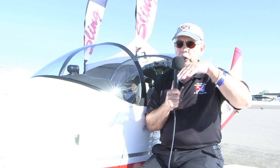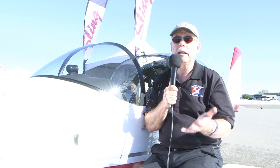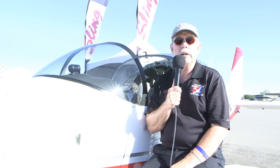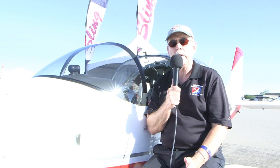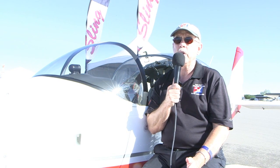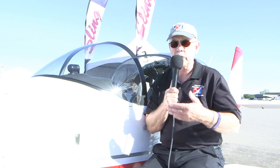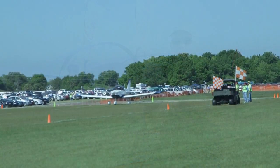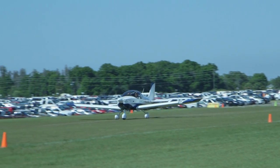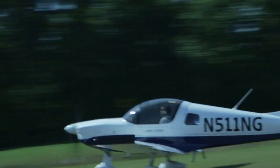Coming in at 75 knots with full flaps, the nose is pointed down pretty well so you can see exactly where you're going to land. As you get down to the ground and do your roundout, the airplane slows down very quickly and can land in about 300 feet even at full gross. It can also take off on quite a short distance at full gross. They're operating off the Sun 'n Fun runway in Lakeland, which is a 1,400-foot grass runway, and they said they used about 900 feet with plenty of room to spare.